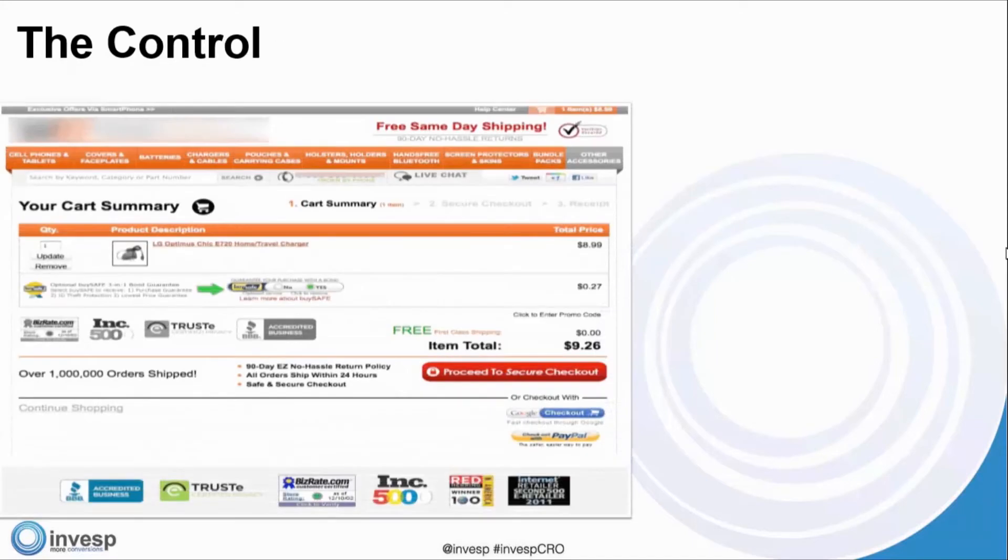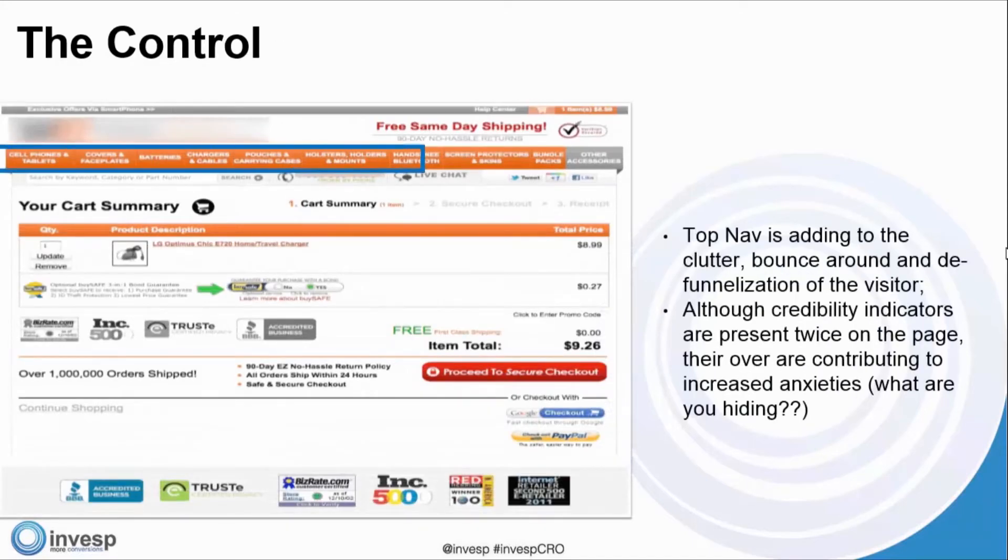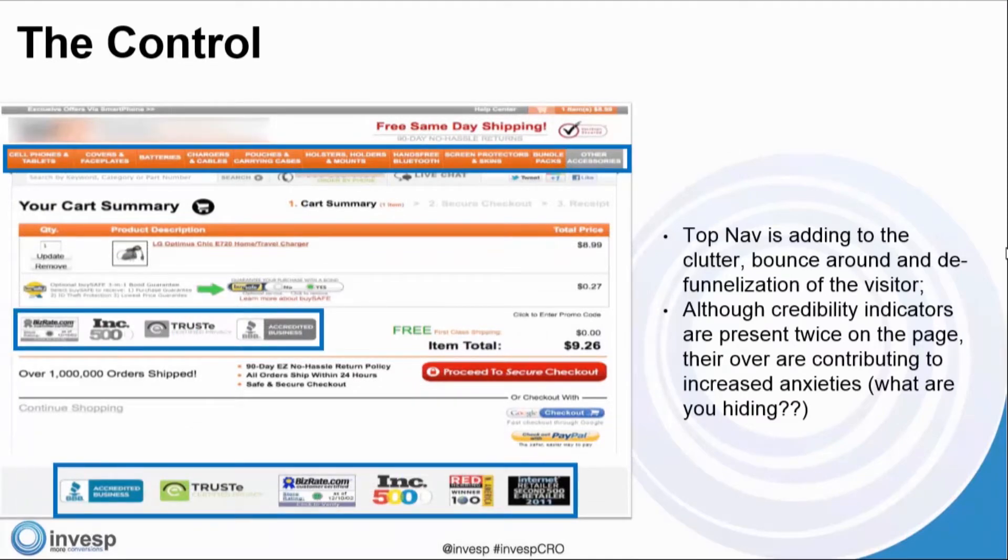Here is the control. The top navigation is adding clutter and defunelization of the visitor. You have visitors ready to convert at the cart page, and you're giving them the chance to opt out. We recognize this with many of our customers — top nav and left nav are letting the visitor leave the cart page.